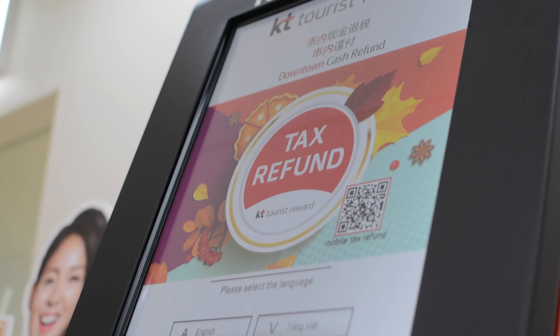That felt so nice, oh my god! So at this clinic there is a tax refund machine. Unfortunately I can't use it because I am a resident here.